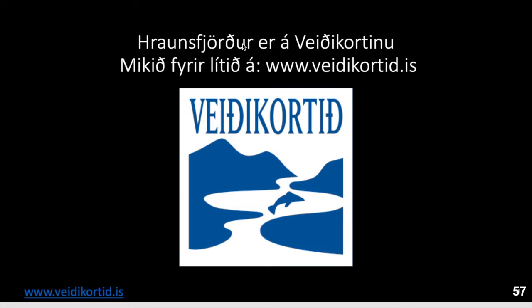You can fish there by going to the Veidikortið website and buying the fishing card. As I said, you can buy the fishing card as a non-resident as well — same price for both.